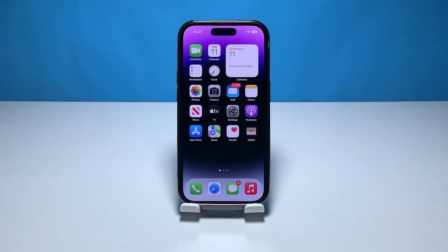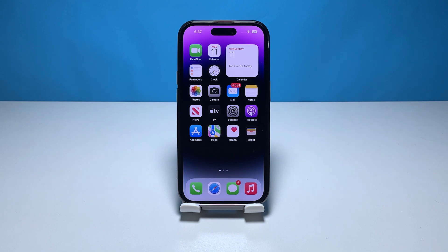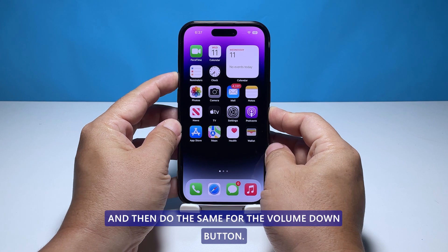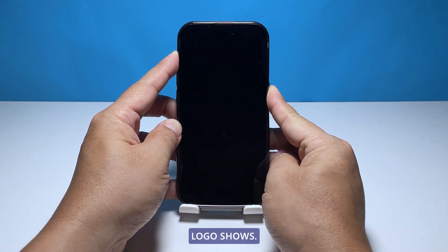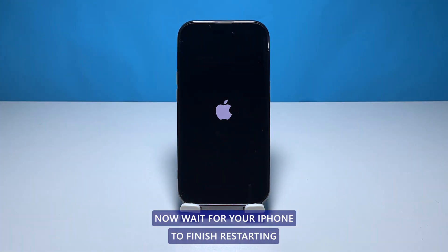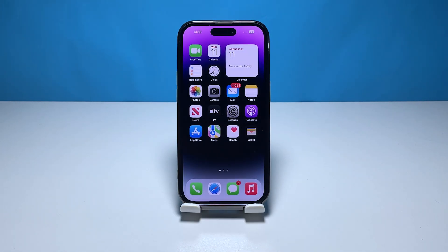Second solution: force restart your iPhone. The forced restart is also one of the effective solutions you can use to fix lags and freezes on your iPhone. To force restart, quickly press and release the volume up button, then do the same for the volume down button. The moment you release the volume down button, press and hold the power key for 10 seconds or until the Apple logo shows. Wait for your iPhone to finish restarting, then try to see if your iPhone still lags and freezes.